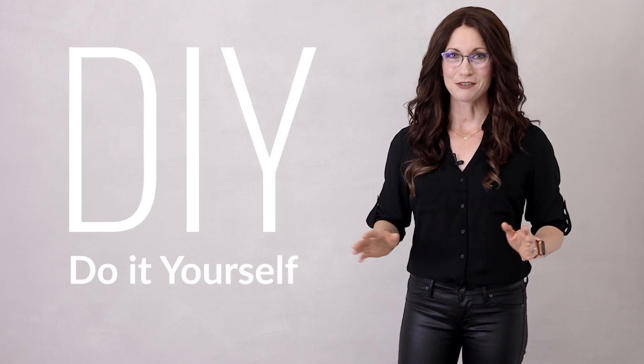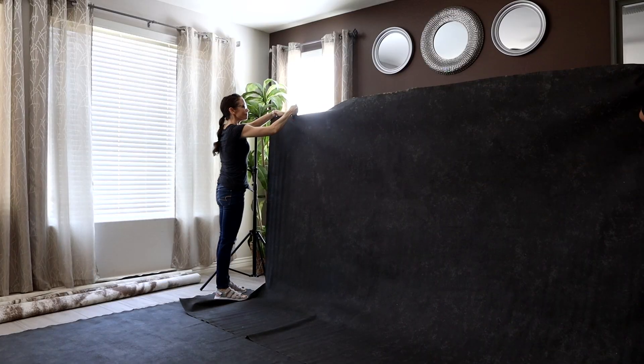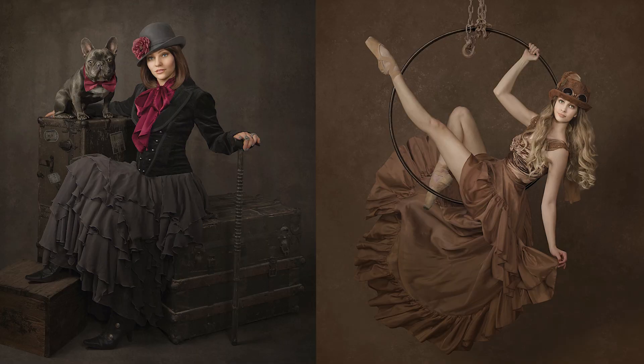My dad raised me with the motto: if it's to be, it's up to me. I am an enthusiastic do-it-yourselfer and I love to experiment. In my DIY videos, I share my favorite methods so you can create items that will take your photography to the next level.